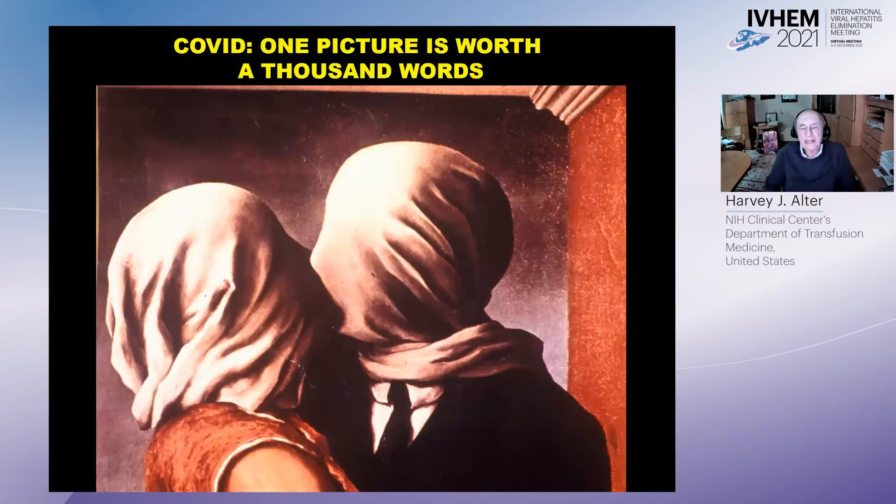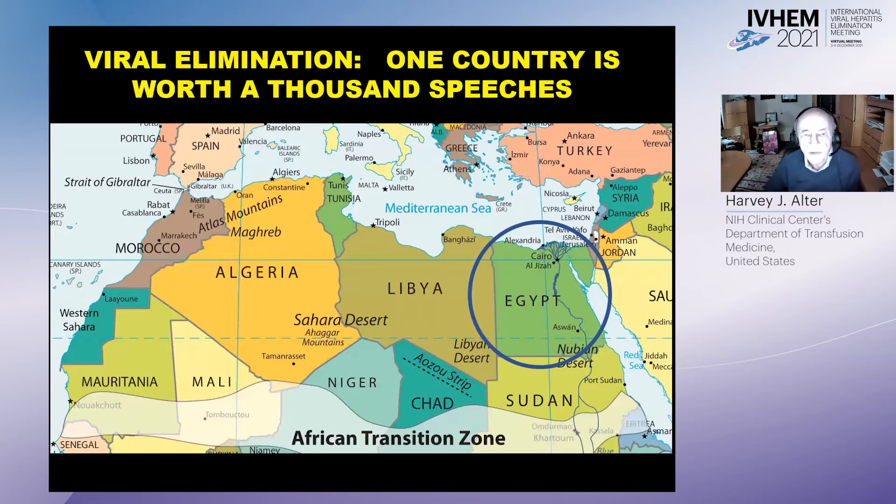It's been said that one picture is worth a thousand words, and indeed it is. But for HCV elimination, I think we can say that one country is worth a thousand speeches. And that country is Egypt, who has already demonstrated very well the possibilities for viral elimination, and I'll get back to that later on.